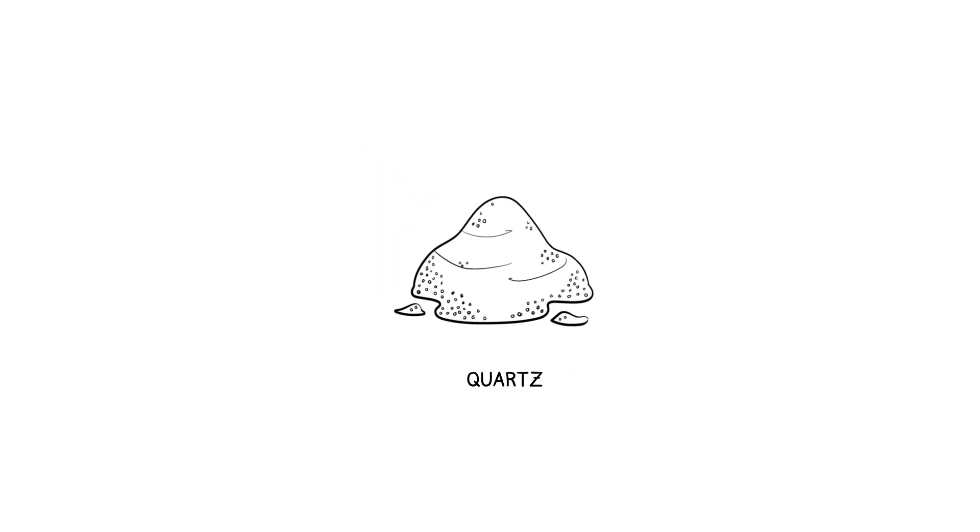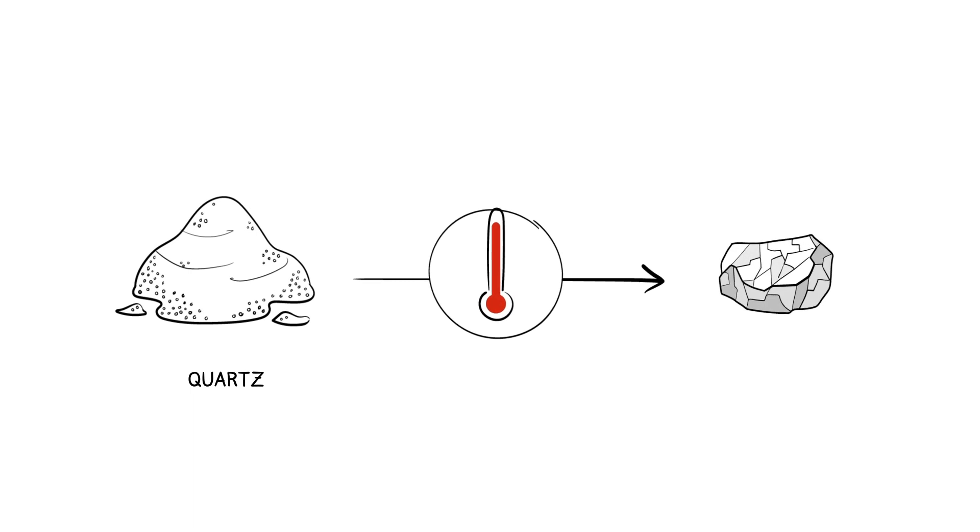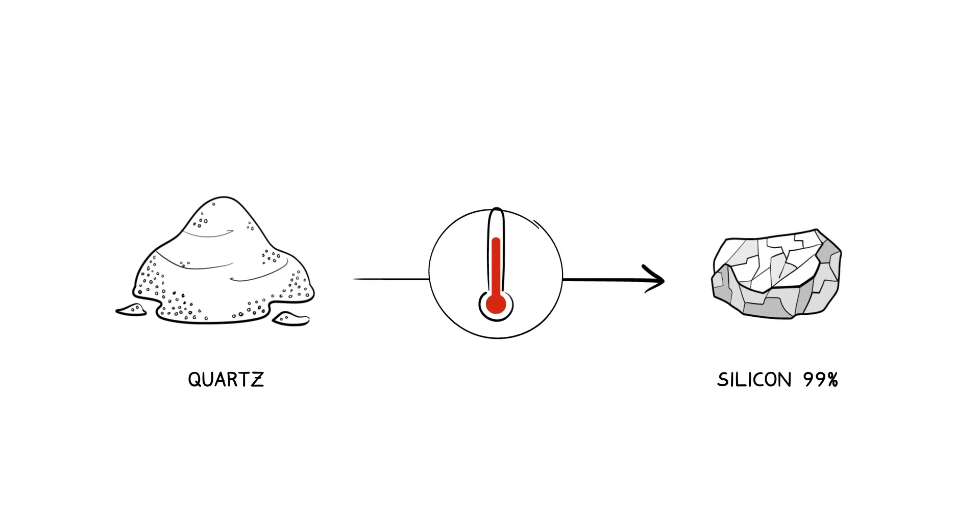The starting material is quartz. A thermal reduction yields the semiconductor metal silicon at a purity level of 99%. But 99% purity is by far not sufficient for microchip production. The nine nines behind the decimal point are what counts.